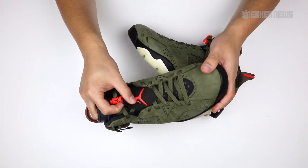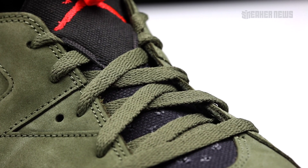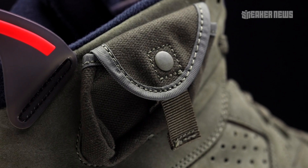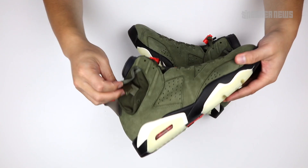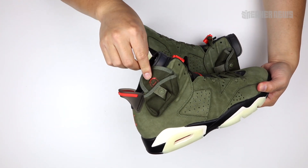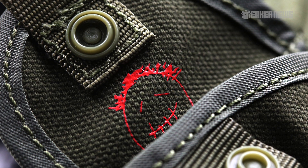The tongue is built with a durable canvas material that's something very common with military garb. There's also this exterior stow pocket that kind of looks like what you would see on cargo pants or apparel worn by people in the military or paratroopers. It opens up with a simple button clasp — nice little hidden detail: the Cactus Jack smiley face.